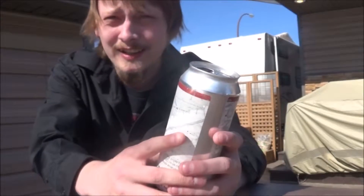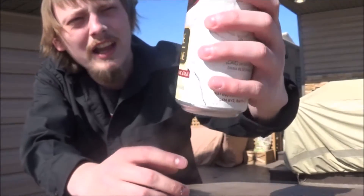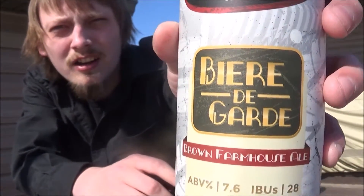Well, how's it going YouTube? Today I'm looking at another beer sent to me by my buddy Ben. Thanks a lot man. Today's beer is Redline Brewhouse's Beer de Garde.